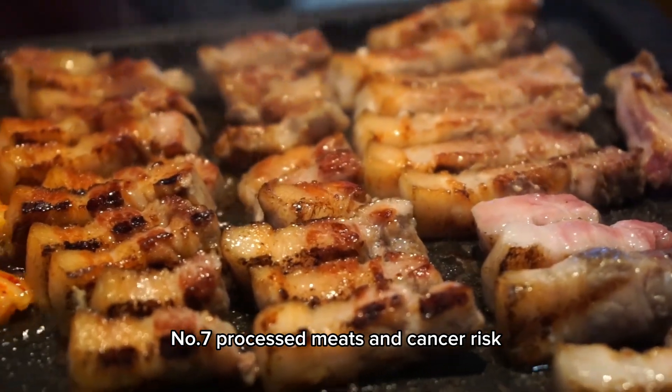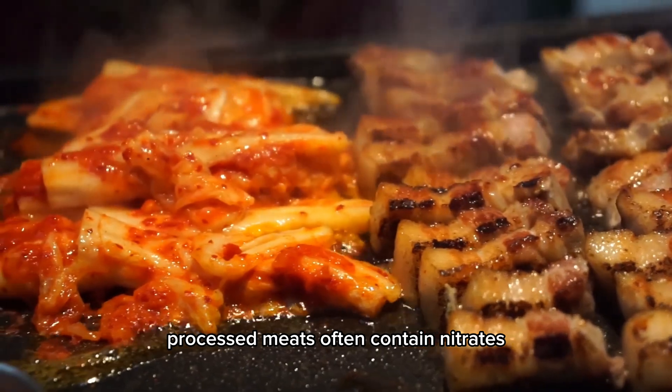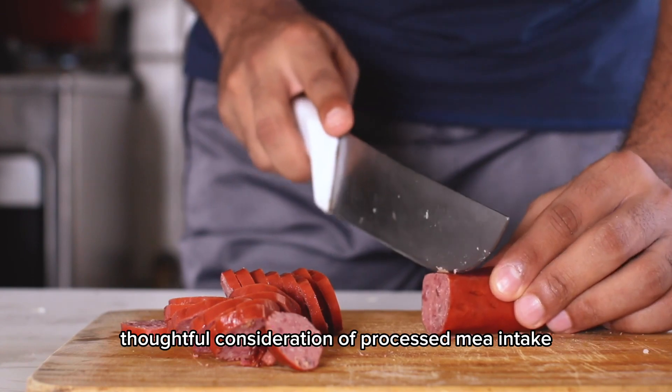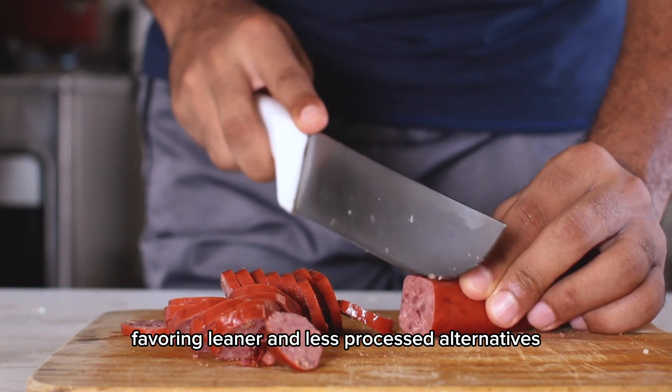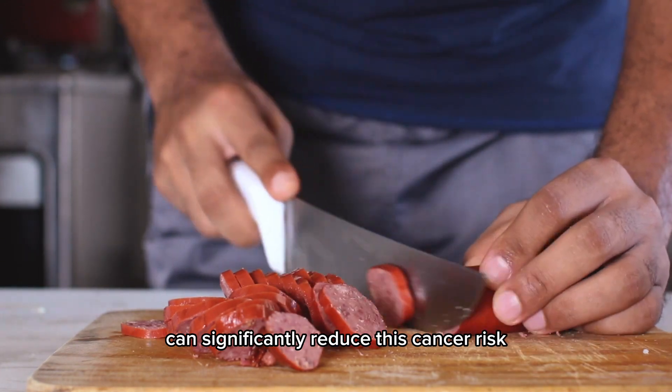Number 7: Processed meats and cancer risk. Processed meats often contain nitrates linked to an increased risk of colorectal cancer. Thoughtful consideration of processed meat intake, favoring leaner and less processed alternatives, can significantly reduce this cancer risk.